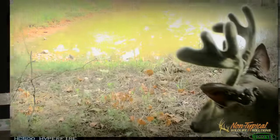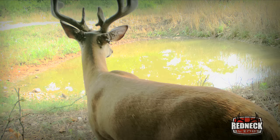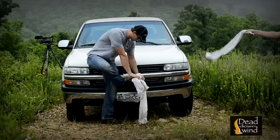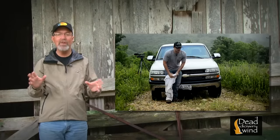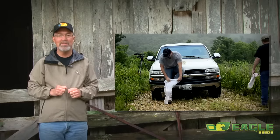We know from trail camera pictures and working out in the field, there are a lot of ticks here at The Proving Grounds. To get a feel for just how many ticks there are and what impact they might be having on deer, especially newborn fawns, this morning Calvin and Josh used a couple of techniques to monitor tick populations in one of our bedding areas.